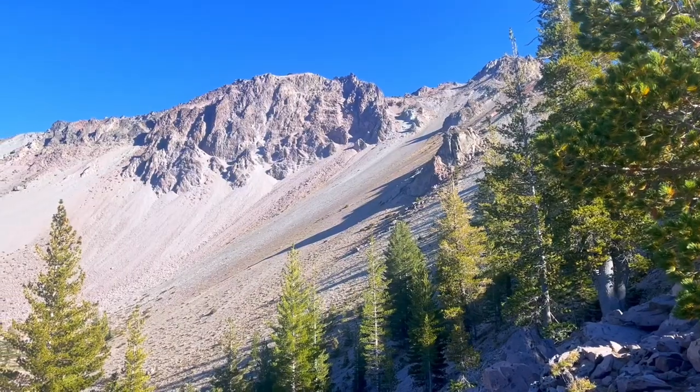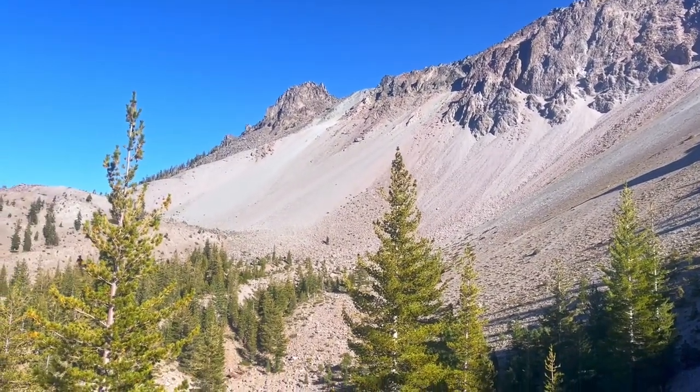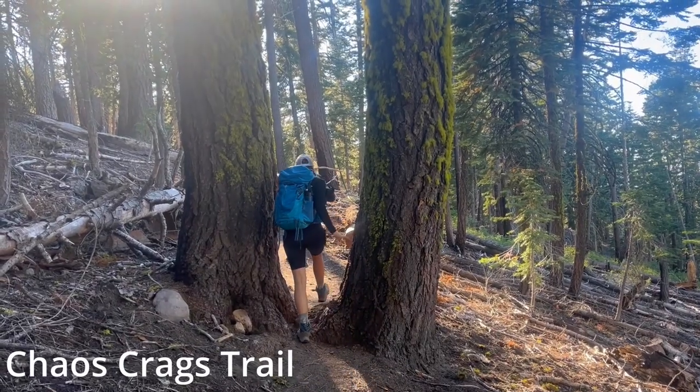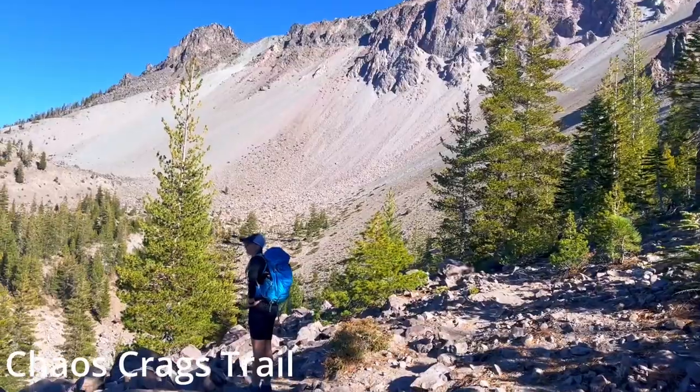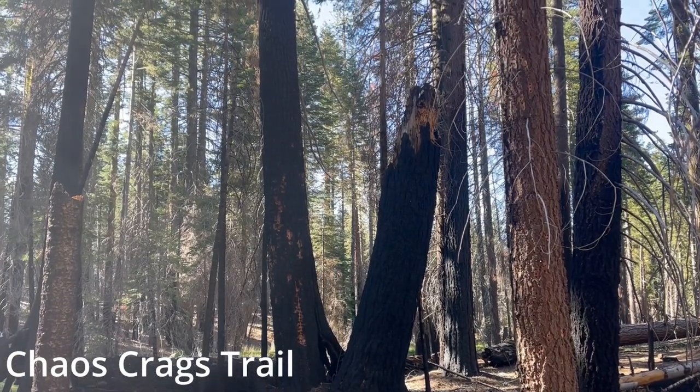Behind us is where the lake would have been, but it's all dried up so we're not going all the way down. It was a cool walk and it gave us a nice assortment of terrain to traverse — the green, the moss, the devastated forest. And then it brings us out to Chaos Craigs, which is lava, so that's pretty cool to see. Back to the van.